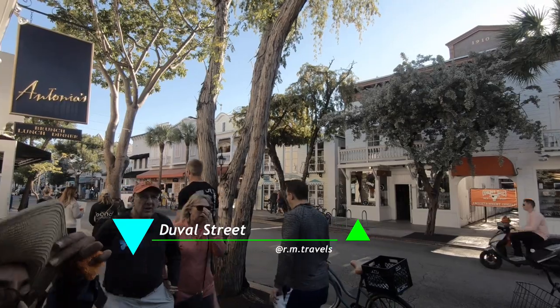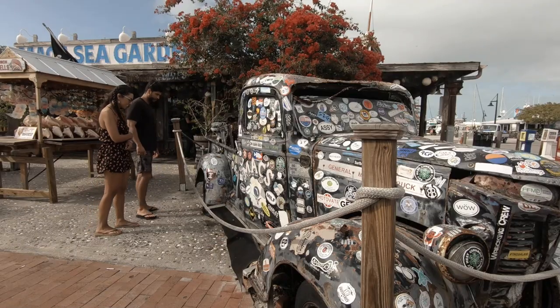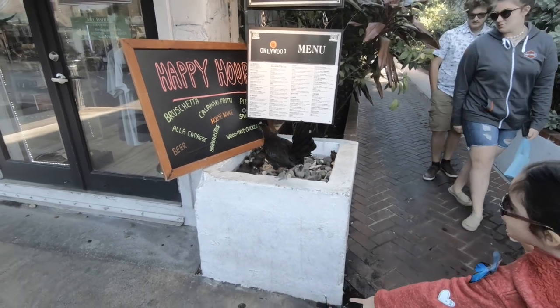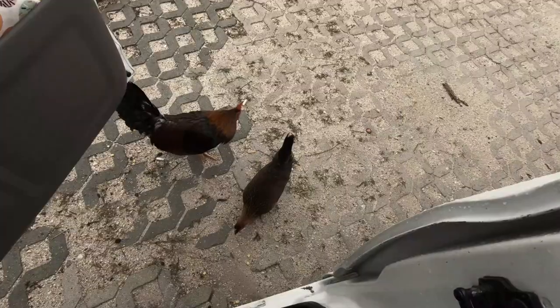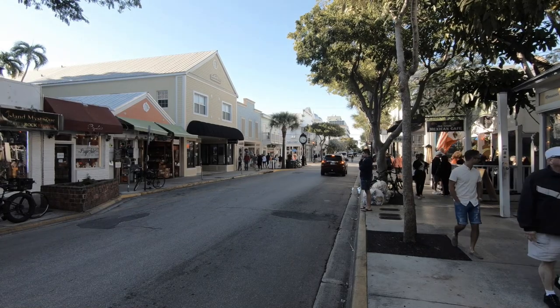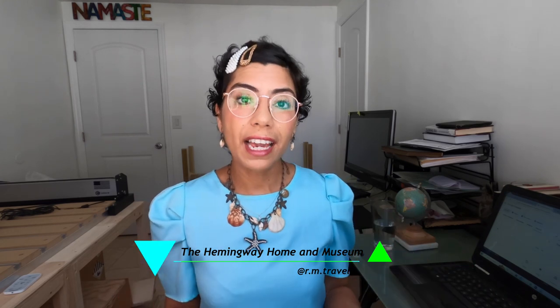A famous street to walk around in Key West is Duval Street. You're going to find restaurants, souvenir stores, and it's really fun to walk around. You're also going to see a lot of chickens and roosters roaming around — that's something very unique to Key West. If you're a fan of Ernest Hemingway, they have one of his homes here, now a museum. You're able to go inside for $16 per person. We just passed by because we were in a hurry, but I wanted to provide that info.